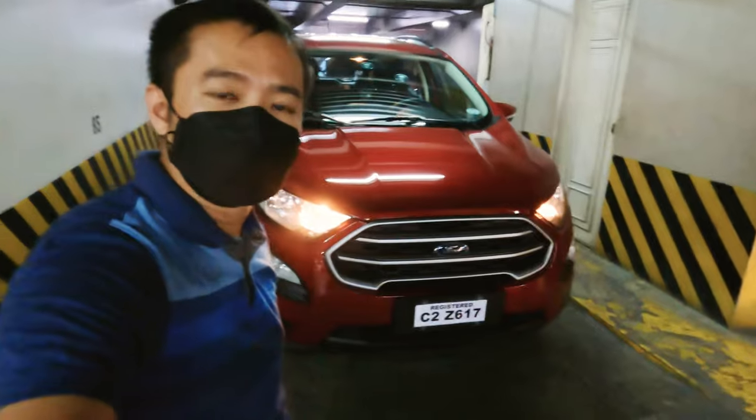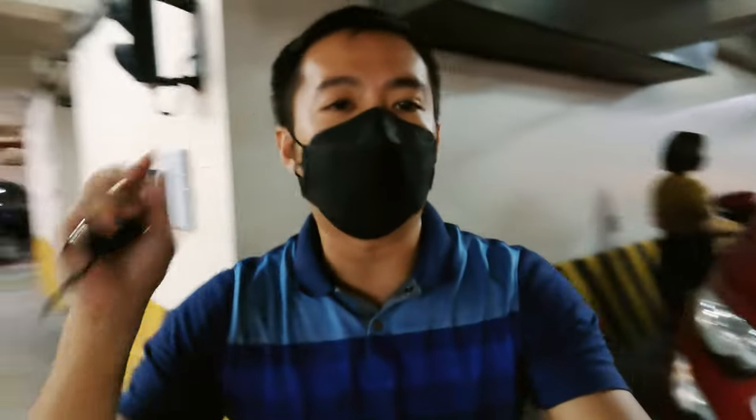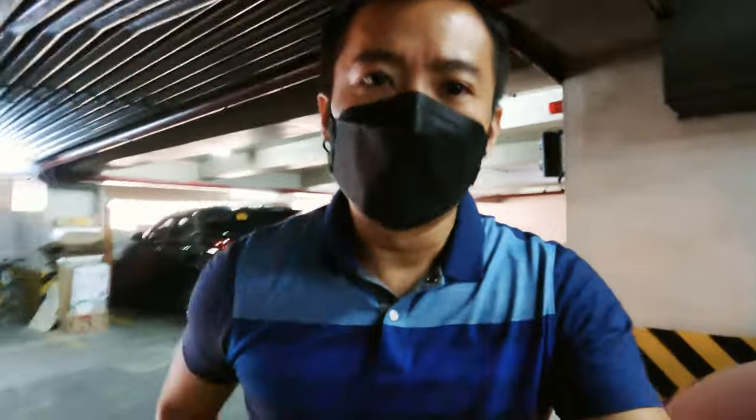We're taking the Ford EcoSport Trend, so we'll see if this tiny SUV can haul a lot of groceries for a family of five. We're going to find out today — let's do this!